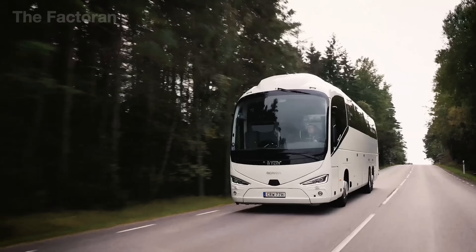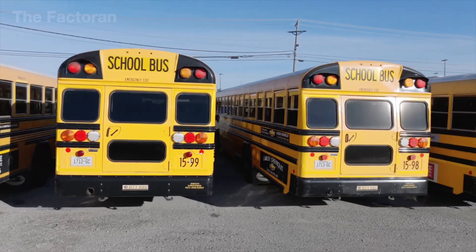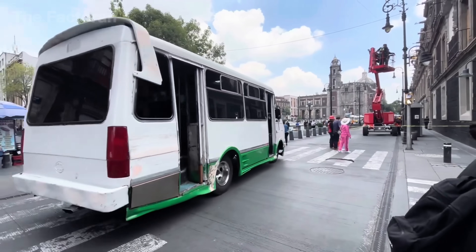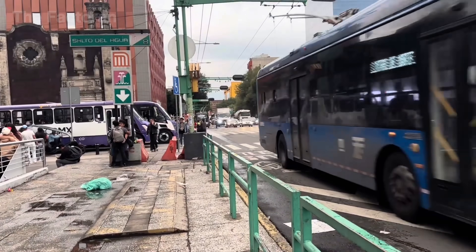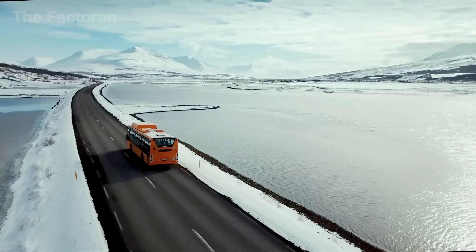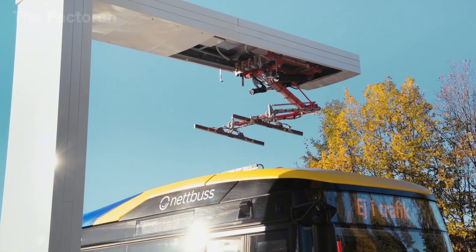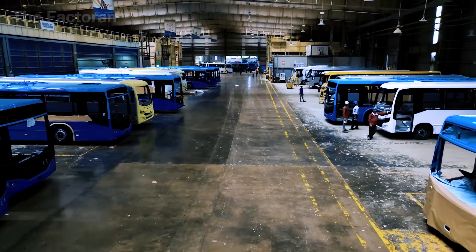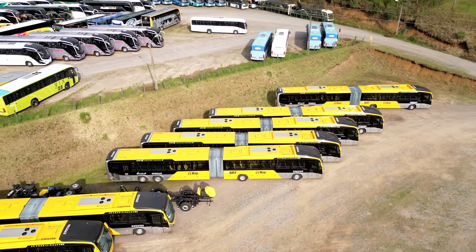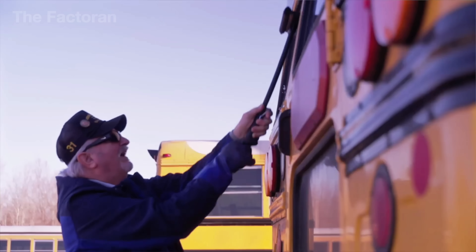Across the globe, more than 3 million buses are in operation every single day. From school routes in the United States, to inner city coaches across Europe, to minibuses weaving through the narrow streets of Mexico's old towns. Far beyond being just a means of transport, buses form the lifeblood of public transit systems worldwide. With relentless schedules and constant demand, they have become one of the most widely manufactured vehicles on the planet, rolling out of factories in China, Germany, and Brazil to serve every continent.